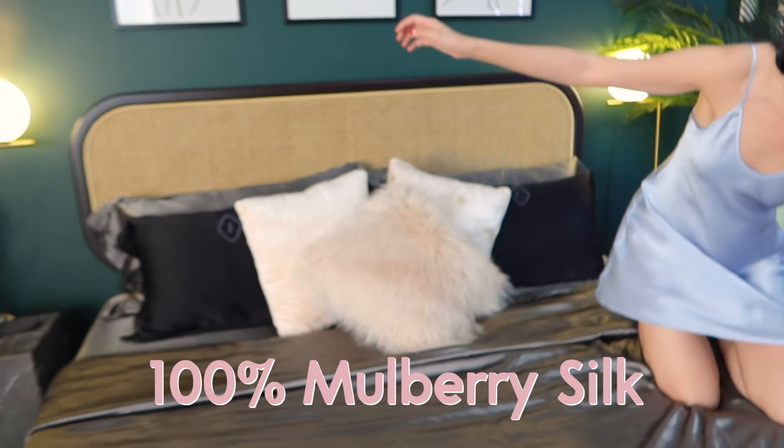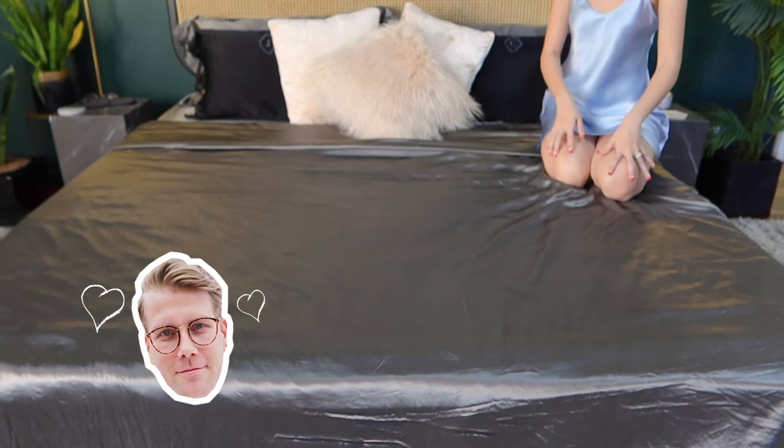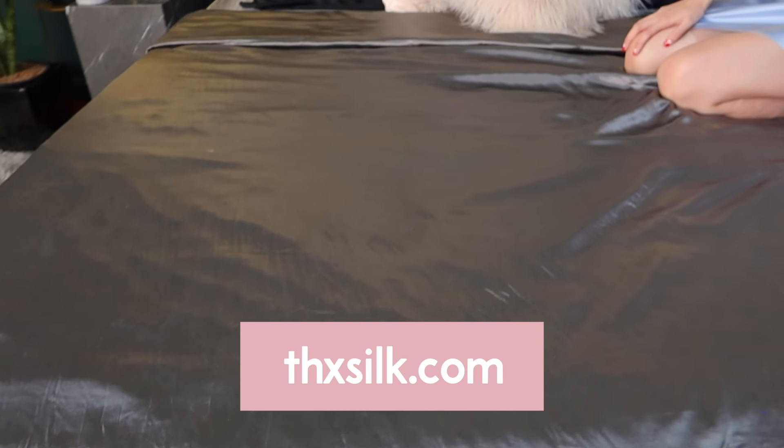We have here our beautiful 100% mulberry silk sheets that Yoni loves. I bought two king size sheets when we were in Singapore — they were on sale, really branded. But our beautiful dog Pixie bit them. Both. So I had to look for new sheets and I'm so happy that THX Silk reached out to us. It's such a beautiful silk sheet.